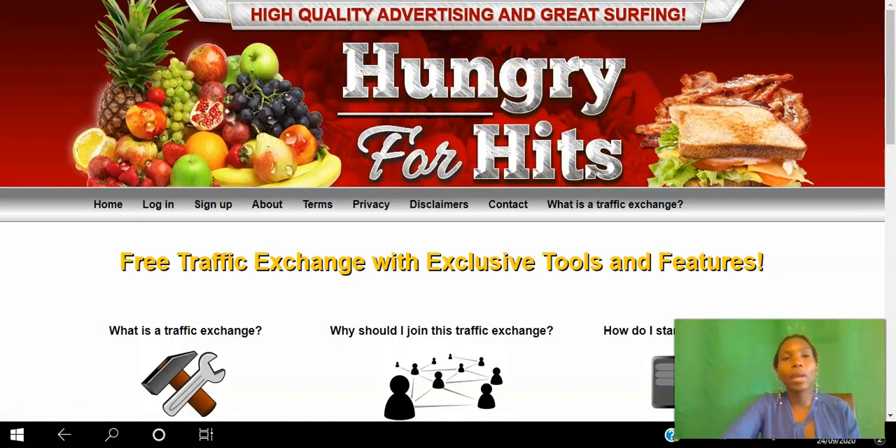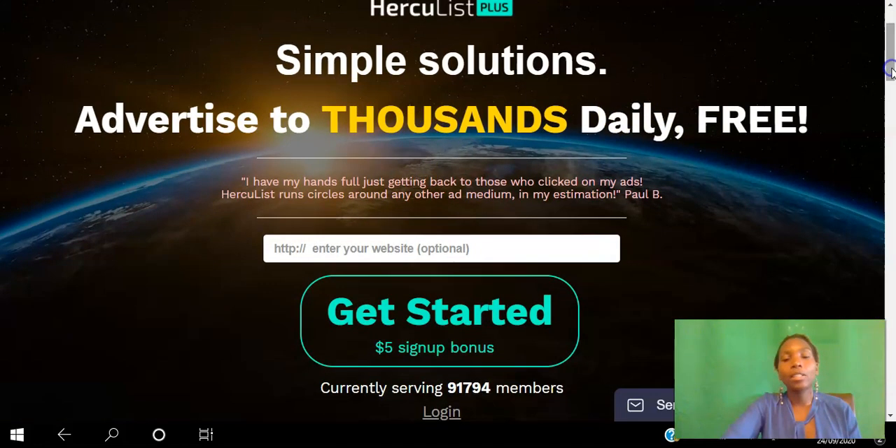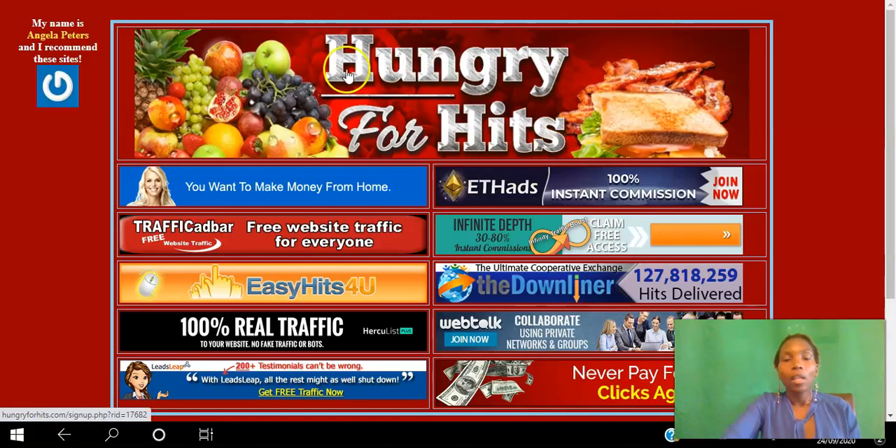Hercules is the last one we're going to review today. You can use this platform to advertise your websites to thousands daily for free. Just for creating your free account you will get a five dollar sign-up bonus. You can paste the website you want to promote, click the Get Started button to create your free account, and then start viewing other sites in exchange for views to your site.